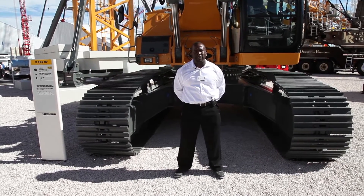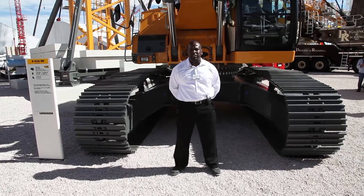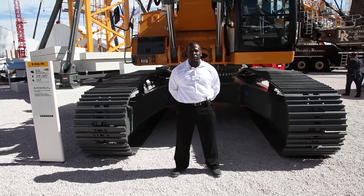Today I want to talk to you about the R956 Tier 4 internal machine. This is the starting production class of our machines, approximately 120,000 pounds, 323 horsepower.